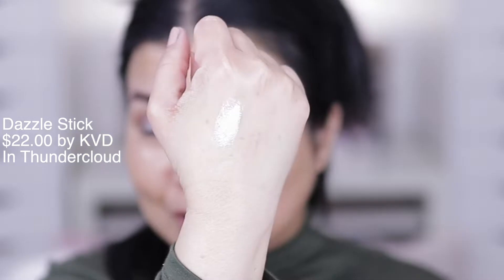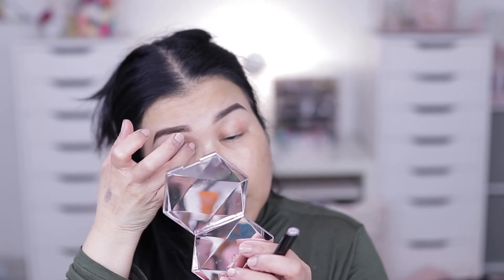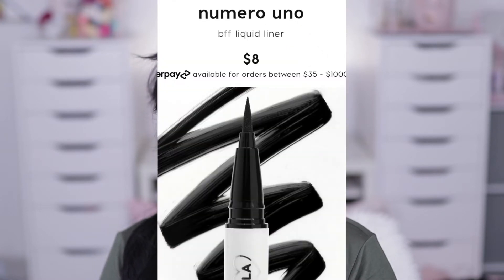This eyeshadow formula is beautiful. I also got the Dazzle Stick from KBD — it's an eyeshadow stick, no brush needed, your clean finger will do. I love how blendable it is. Moving on, I'm going to work on my tightline using the ColourPop Cream Gel Liner, then the ColourPop Liquid Liner in shade Numero Uno.